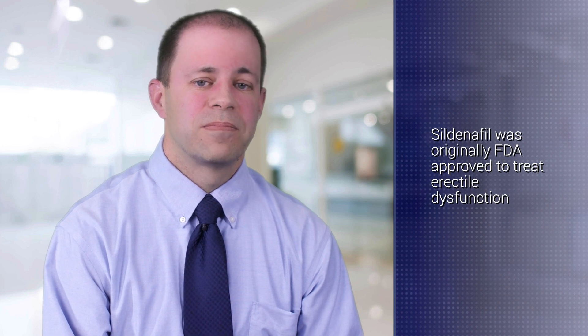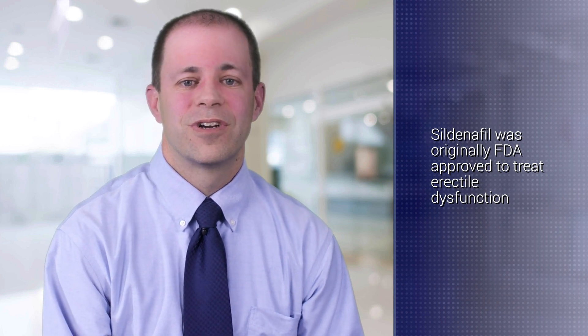A good example of repurposing is sildenafil. Sildenafil was actually initially studied for use with angina or high blood pressure. But along the way, it was found to be effective for treating erectile dysfunction and was branded as Viagra, gaining FDA approval as a treatment for erectile dysfunction. Years later, it was learned that this would also be a good treatment for pulmonary hypertension. There was a big effort between the Pulmonary Hypertension Association, other organizations, and the pharmaceutical industry to repurpose it for pulmonary hypertension — an example of repurposing determined by chance.